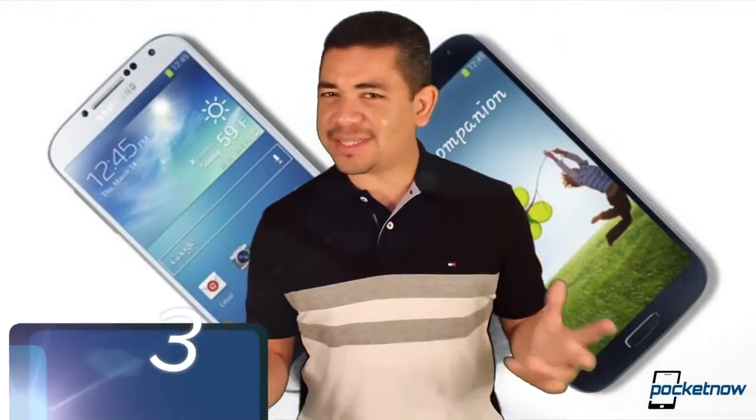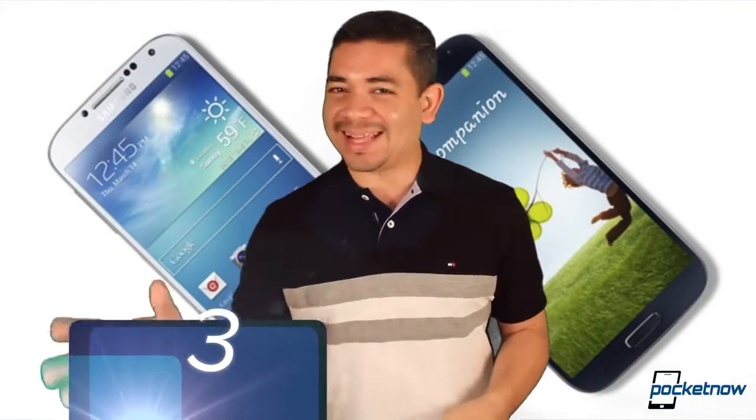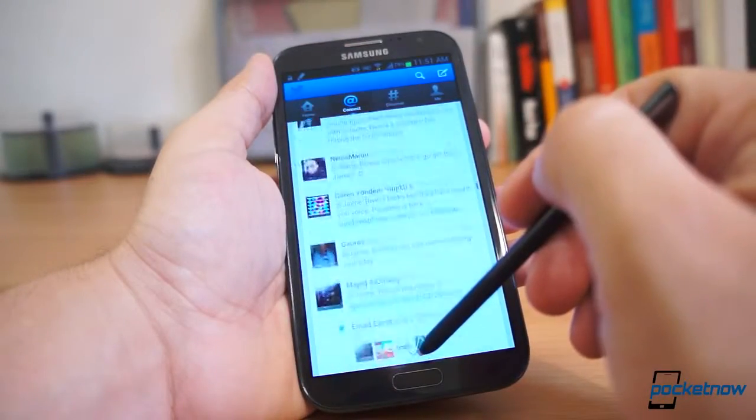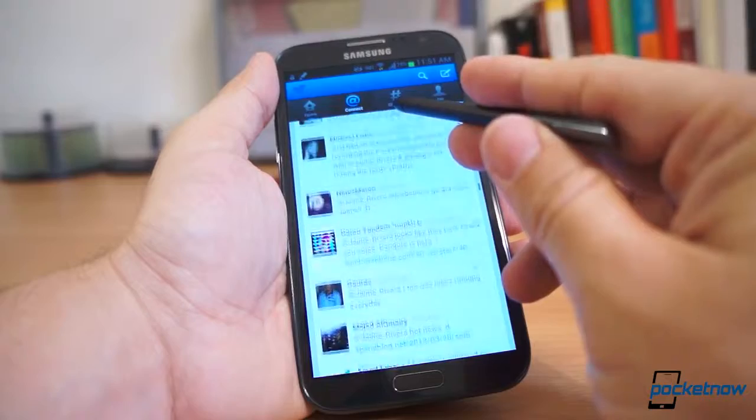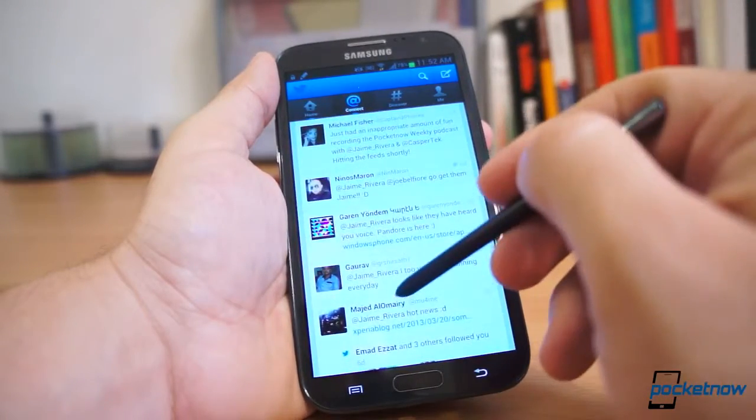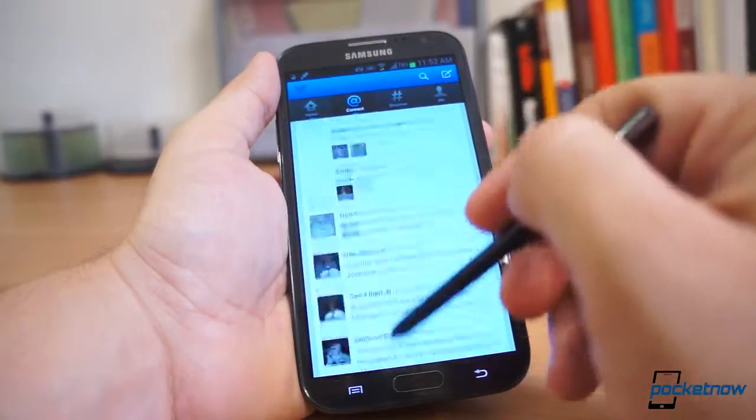Number 3 — notice the combination I'm going to make here. Either the Galaxy S4 or the Galaxy Note 2. The Note 2 is still the phablet to beat if you want S Pen functionality and a big device. Don't look elsewhere — Samsung is the only company that still knows how to make phablets. They pretty much invented the category.